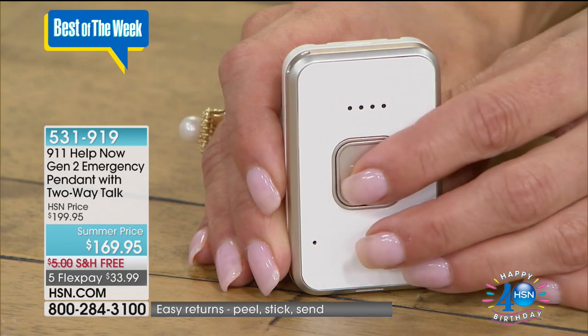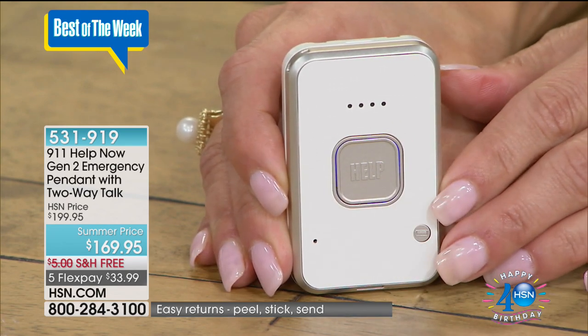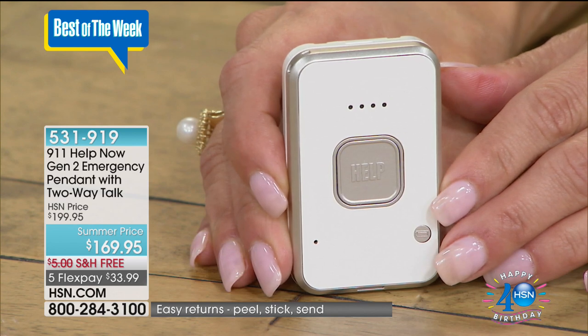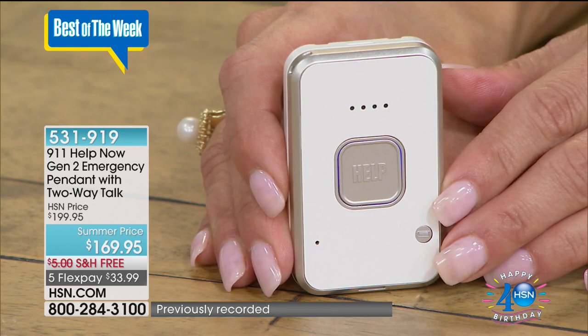You touch the button and I'll show you how this works. You touch the button. It's going to tell you it's working. 9-1-1, what's your emergency? We're testing the 9-1-1 Help Now pendant. Can you hear me? Yes, I can. Thank you. You can have that two-way communication. I get chills every time I hear that. You have two-way communication — can you hear me? Here's what's happening around me. Then the 9-1-1 operator can ask you questions like, what's the situation? Do you take a certain medicine? What just happened? They can hear the ambience around you if you are in a public place.